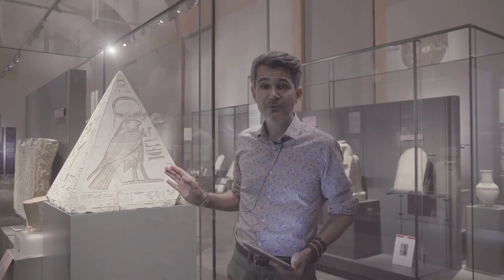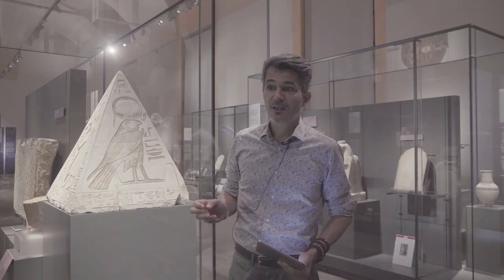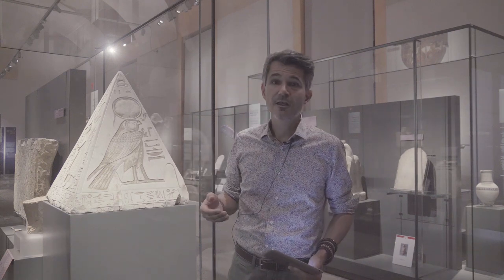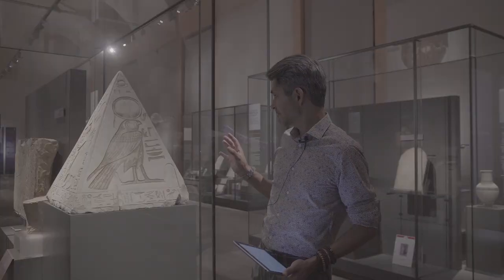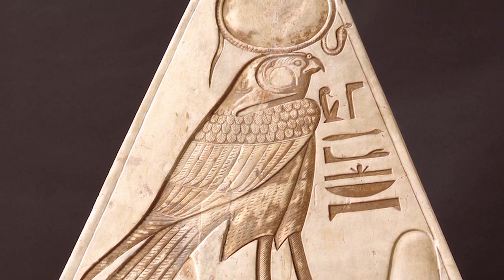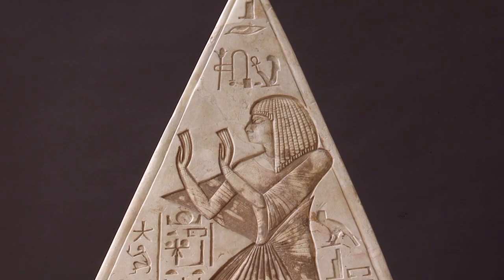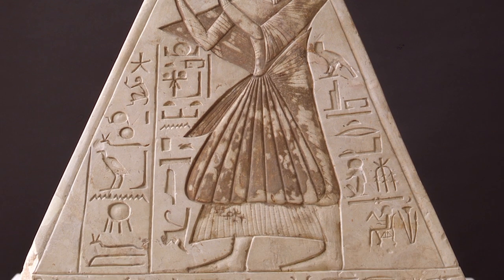The decoration of the Pyramidion of Ramose is highly stereotypical, meaning that all the elements you can see on the object are very conventional and traditional. What you have usually is the deceased represented together with a god in the attitude of adoration — he is praying, making a prayer to the god.